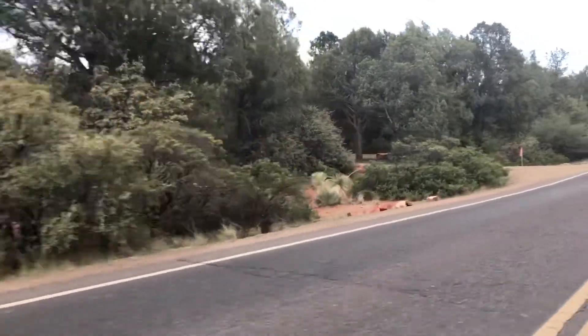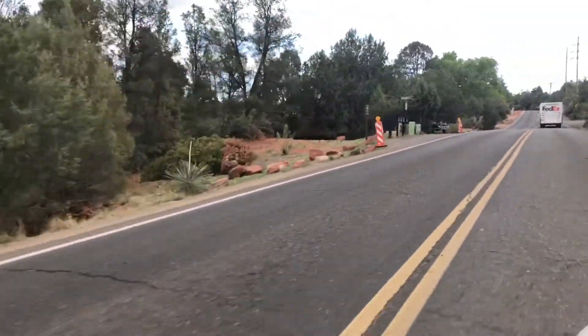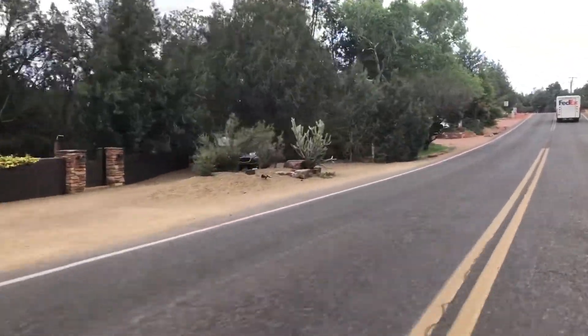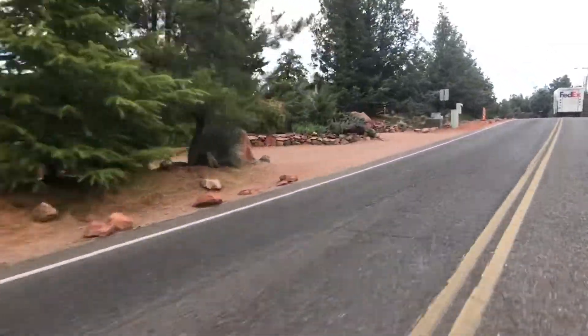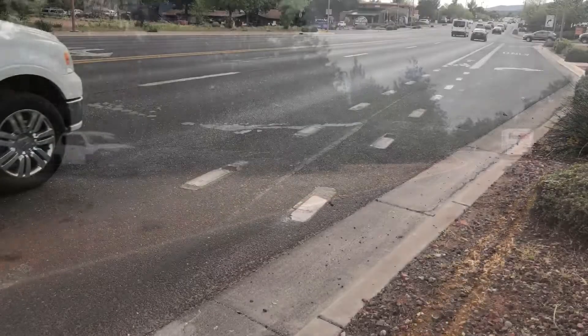Other shared-use paths in the design phase include Soldiers Pass from Posse Grounds to the Soldiers Pass Trailhead, a path along Chapel Road, and a path connecting between Navodee and White Bear next to the library. The goal will be to create a network of biking and walking paths throughout Sedona for safe travel and non-vehicular options.